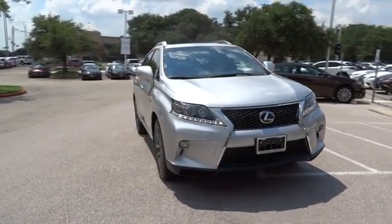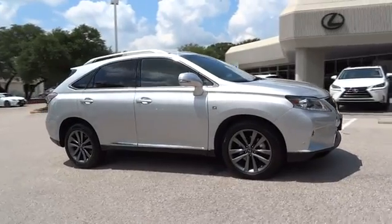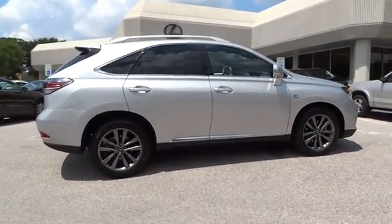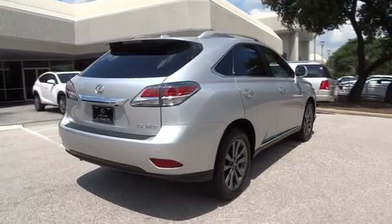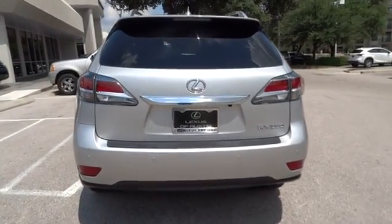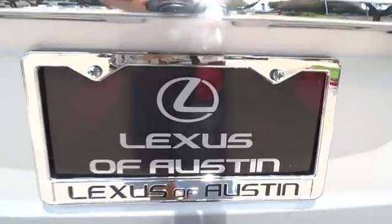The 2015 Lexus RX 350. The RX 350 offers a driver-inspired design and intuitive technology that puts you in total control of your interior. Paired with a spacious cargo area and a powerful V6 engine, the RX 350 continues to offer the best combination of powerful performance and interior luxury in its class.